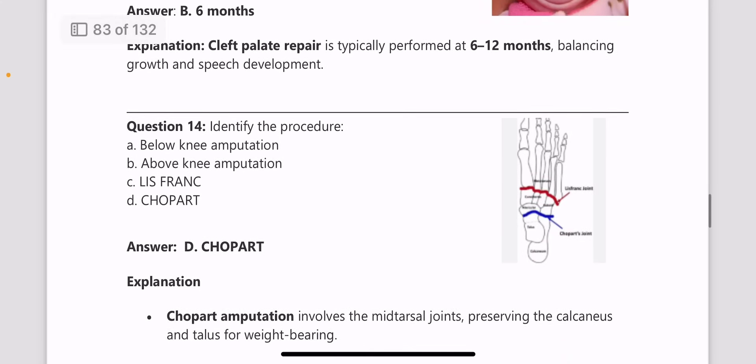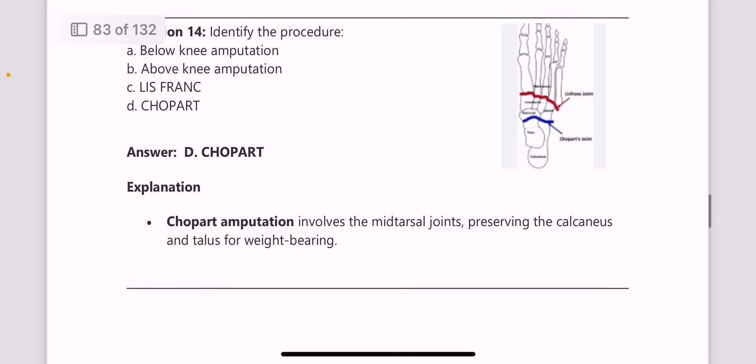Next, identify the procedure. The image shown was of a Chopart's incision. In the image, a Lisfranc incision is also being shown, which is also an important potential question for NEETPG. Learn all the types of amputations.